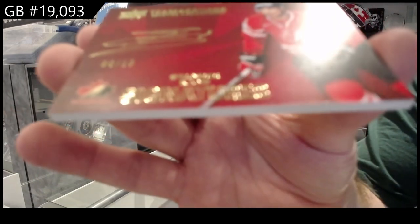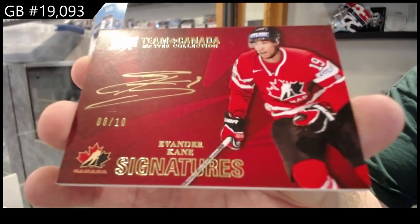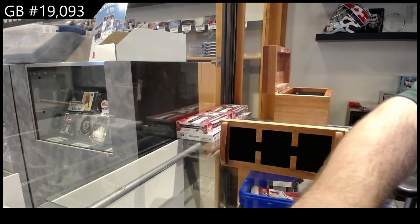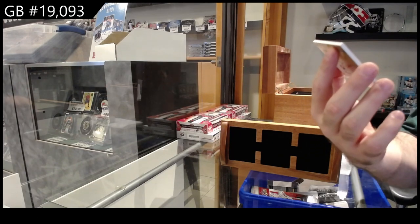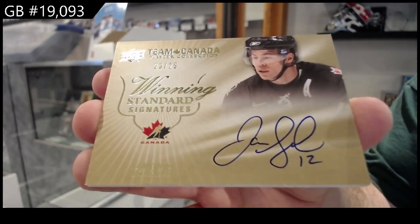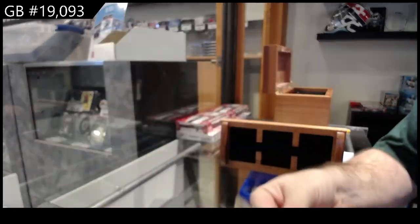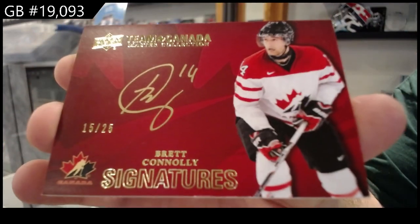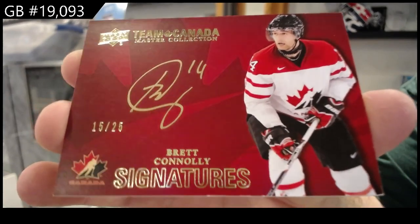Autograph numbered to ten — Evander Kane, eight of ten. We've got numbered to twenty-five, Jerome McGinley, winning standard signatures. And numbered to twenty-five, Brett Connolly autograph.